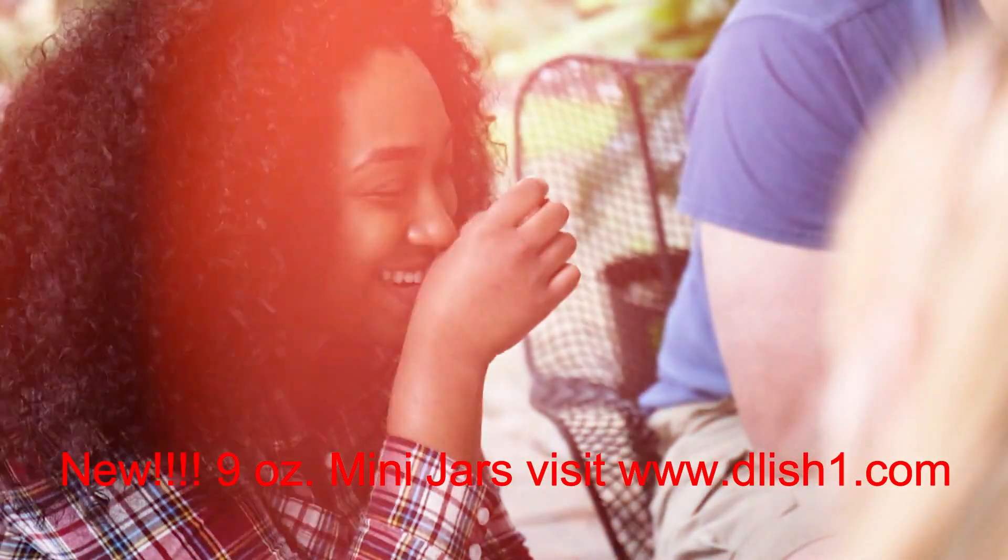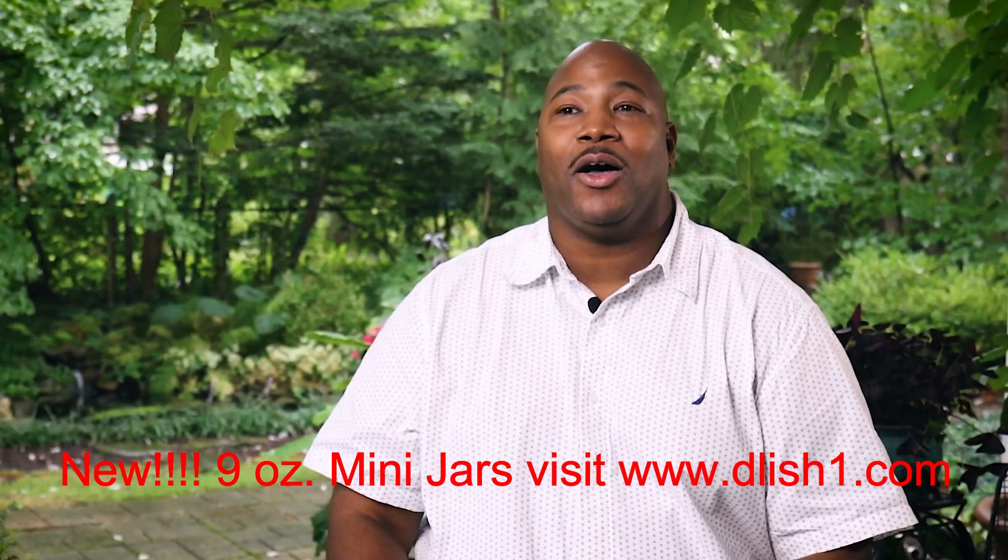My son and my daughter, they love this dip. It's bad for me — you've got to hide it in the house, so it's getting pretty bad.